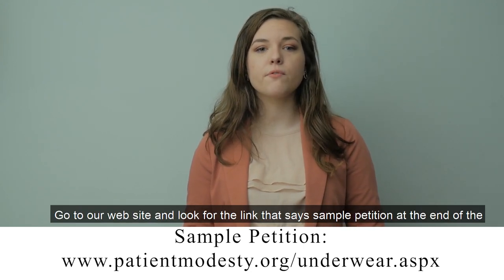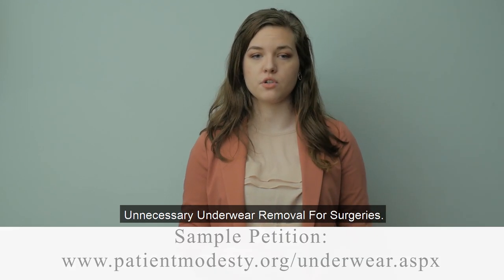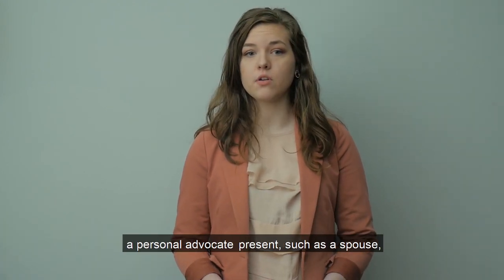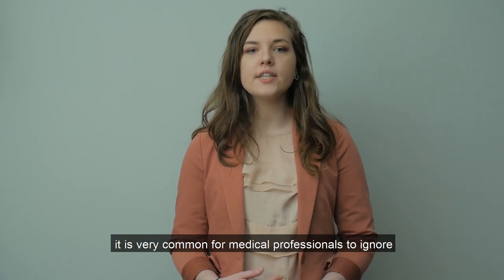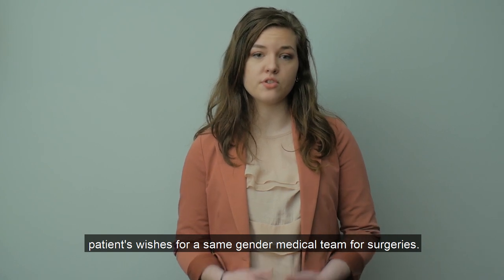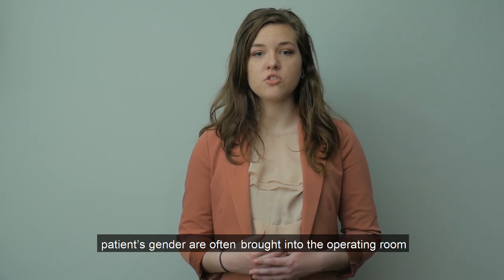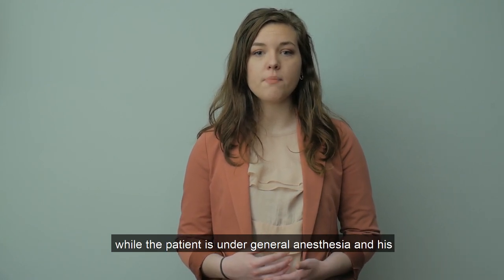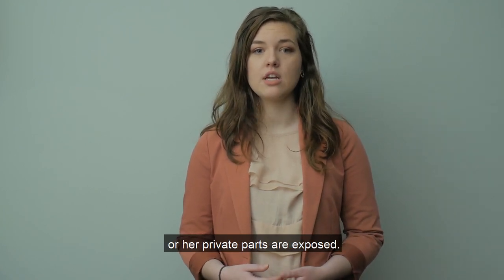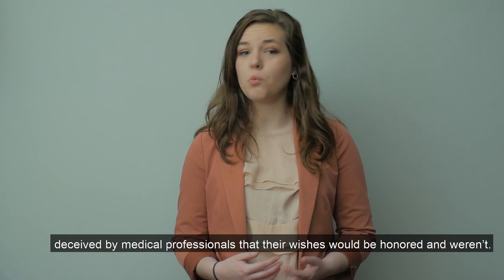Go to our website and look for the link that says 'sample petition' at the end of the unnecessary underwear removal for surgeries article. When a patient is under general anesthesia and does not have a personal advocate present, it is very common for medical professionals to ignore patients' wishes for a same-gender medical team. Multiple medical professionals representing a different gender than the patient are often brought into the operating room while the patient is under general anesthesia and his or her private parts are exposed. There have been some cases when patients were deceived by medical professionals that their wishes would be honored and weren't. This is unethical.